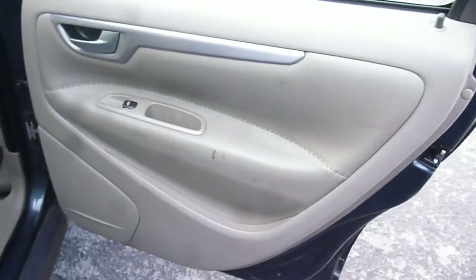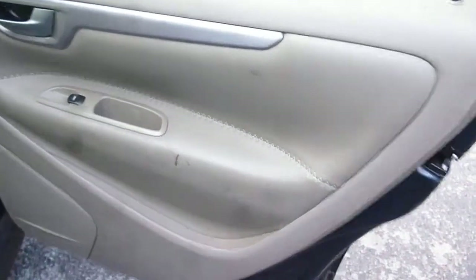The interior door card on the offside is again good, just in need of a thorough clean with a little bit of a mark. The rear seat upholstery appears all okay, with just a little scratch on the nearside seat back. Apart from that, the head restraint is all in place.